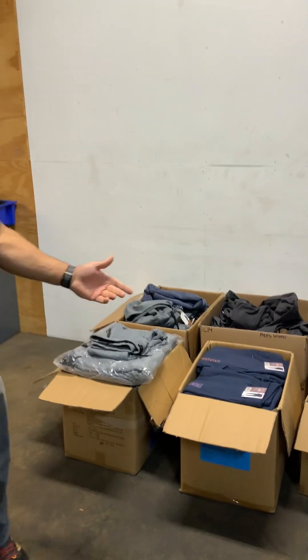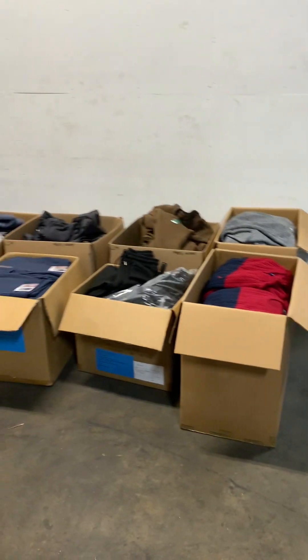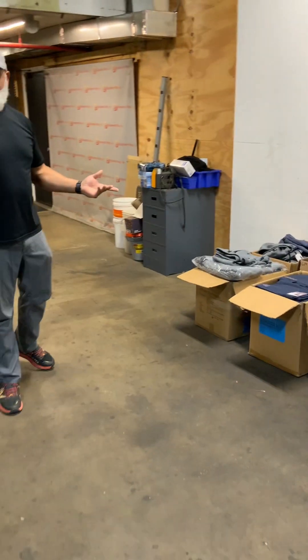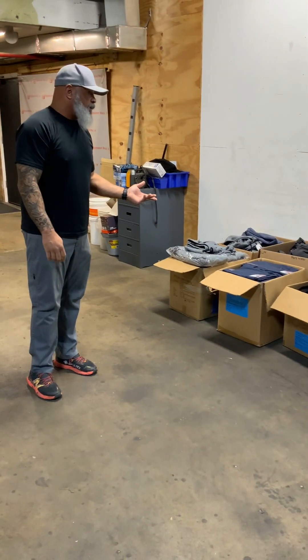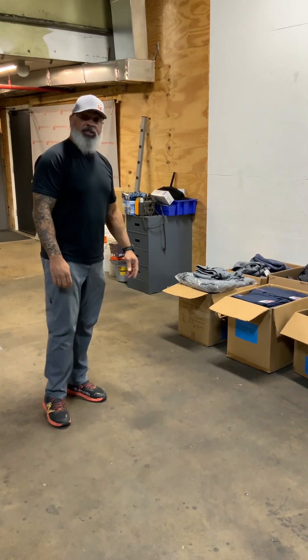This is a pretty big lot. I'd say 200 pieces easy in this whole lot — eight cases. Lot C14, men's winter clothes.